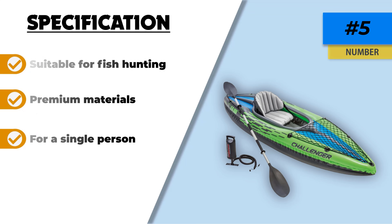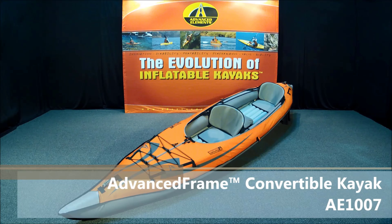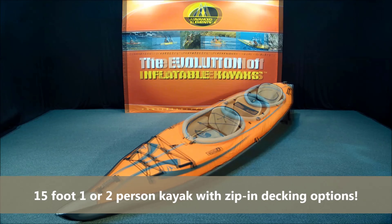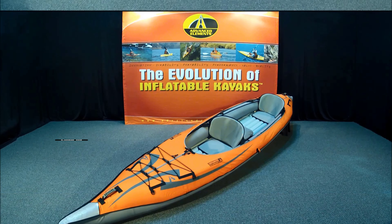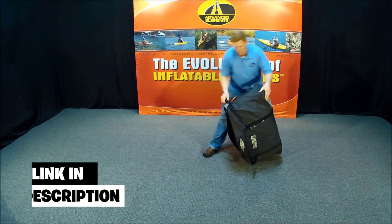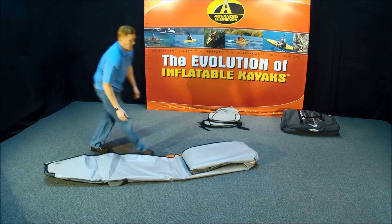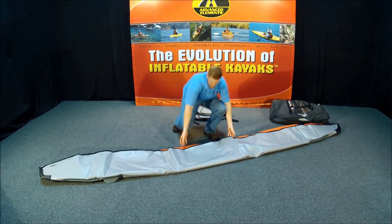Number four: the Advanced Elements Convertible Inflatable Kayak. This is a two-person kayak and a very good product at its price point — one of the best fishing kayaks under $500 in our opinion. It comes with a standard double-seated formation, and the best part is you can convert it to a double-deck or single-deck configuration.